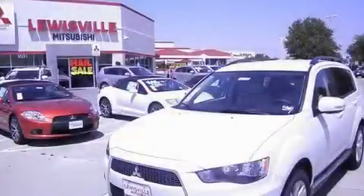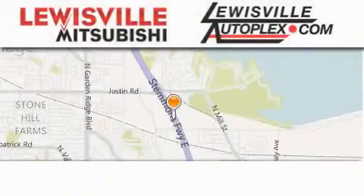Please call today to reserve this vehicle for a test drive. Thank you for considering Lewisville Mitsubishi and Lewisville Autoplex for your next new or pre-owned vehicle.